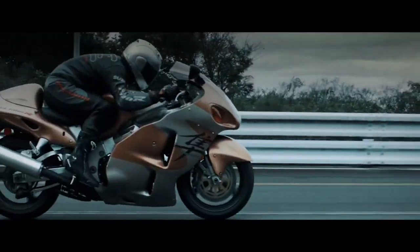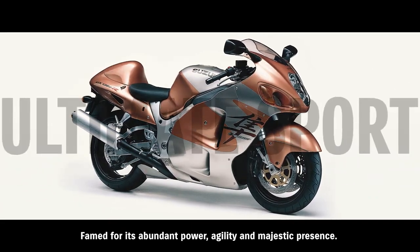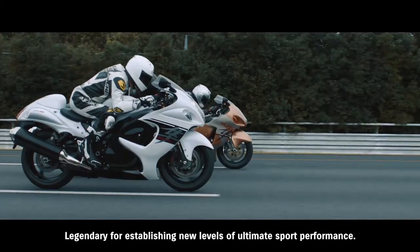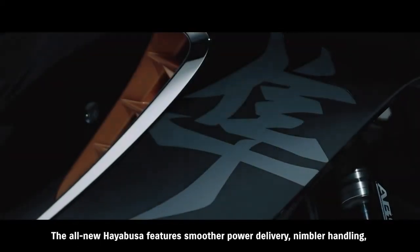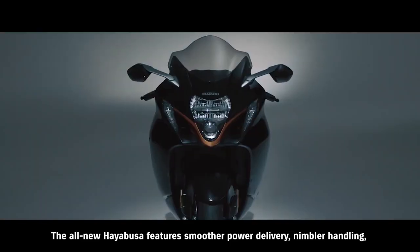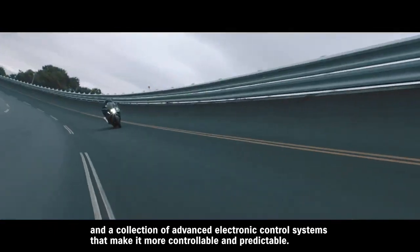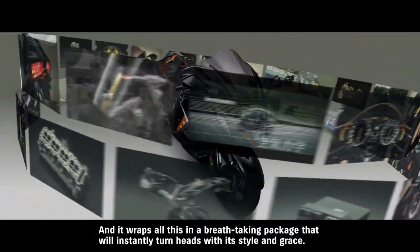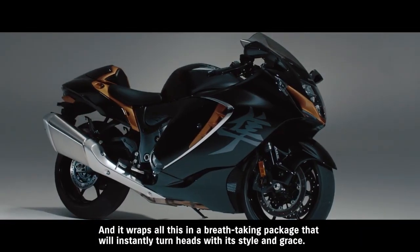Hayabusa. Famed for its abundant power, agility, and majestic presence. Legendary for establishing new levels of ultimate sport performance. The all-new Hayabusa features smoother power delivery, nimbler handling, and a collection of advanced electronic control systems that make it more controllable and predictable. And it wraps all this in a breathtaking package that will instantly turn heads with its style and grace.